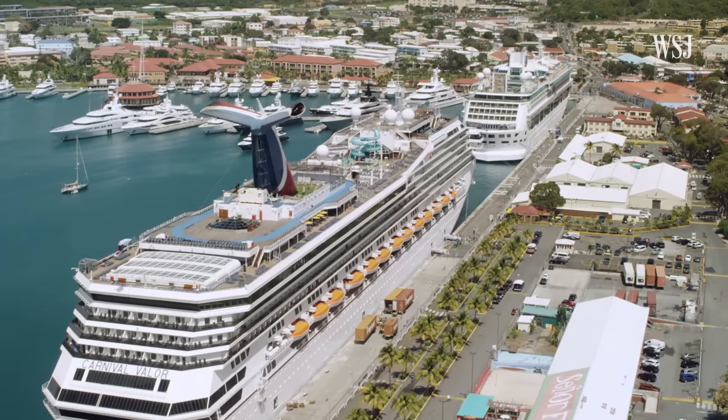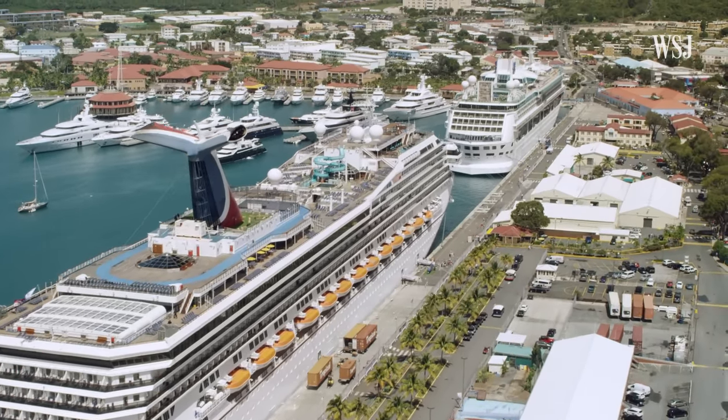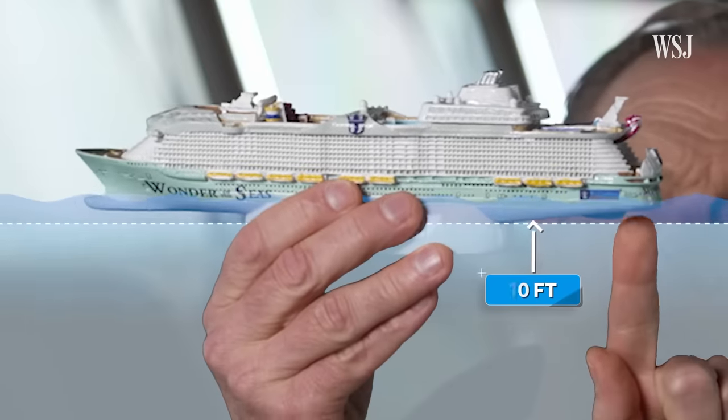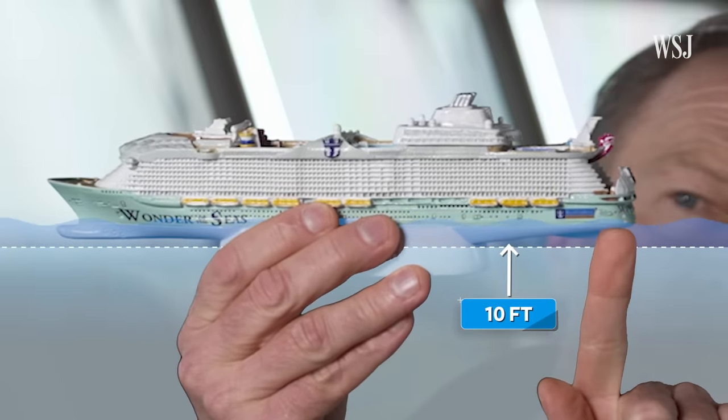Water depth, which is usually driven by the tides, can also pose a challenge. At the shallowest point at Port Canaveral, there's only about 10 feet of water between the ship and the bottom of the port. Shallow water is like driving on ice — you have to brake sooner, turn earlier, and you basically have to anticipate that your ship is going to behave differently.